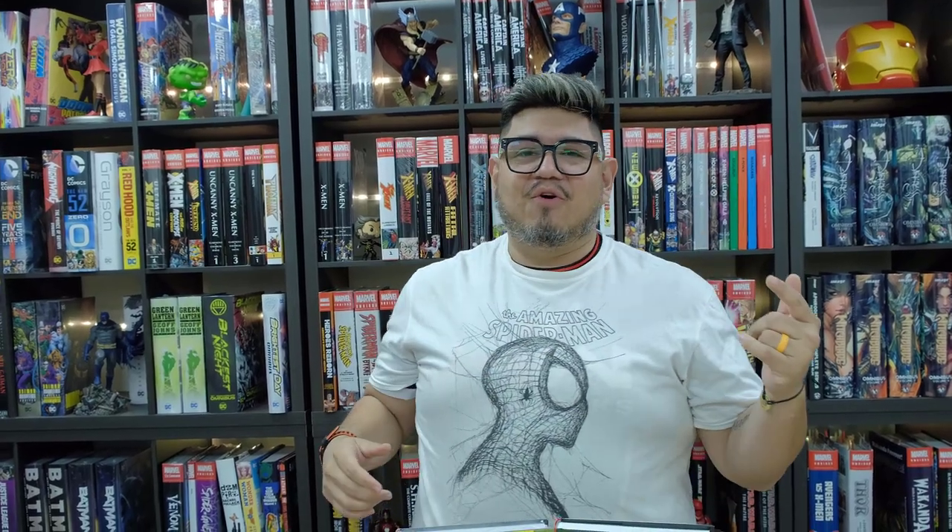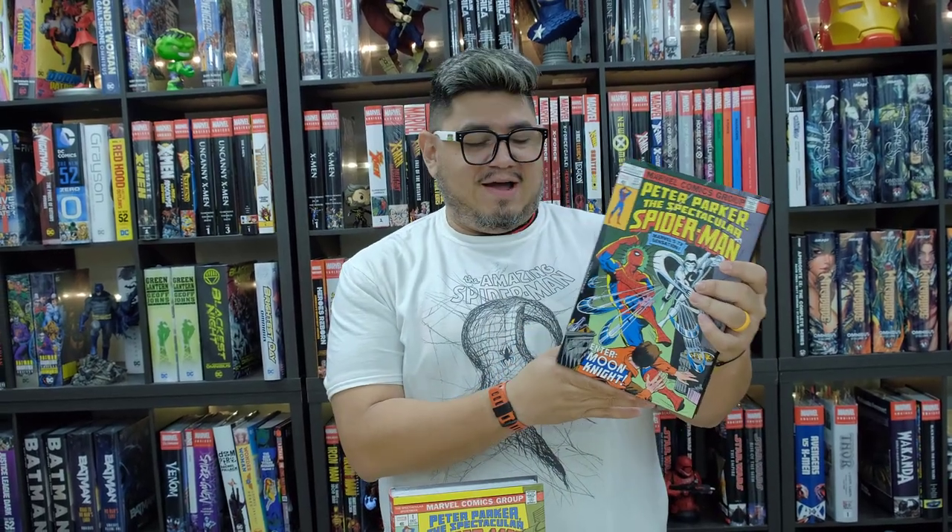Alright guys, today we're looking at a book of a hero who people in the neighborhood said is sensational, amazing, the ultimate — some even call him astonishing. We could argue about this all the way until 2099, but today we're looking at The Spectacular Spider-Man Volume 1 that just came out. A lot of people are excited about this, and I am too. I'm wearing my Spider-Man shirt even though it says amazing.